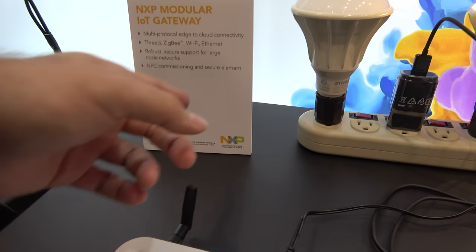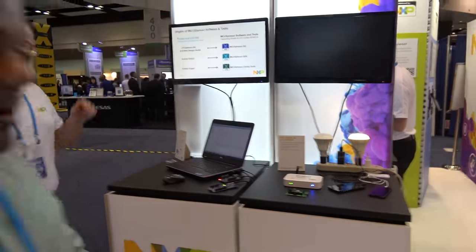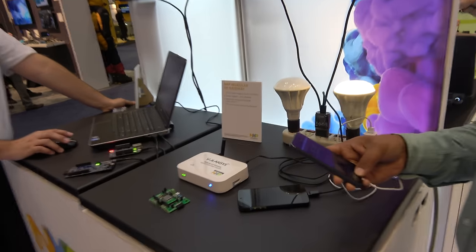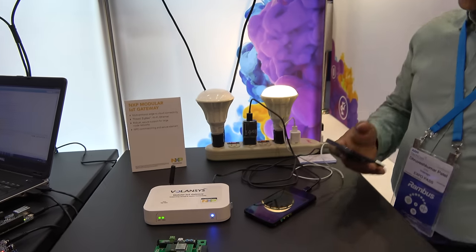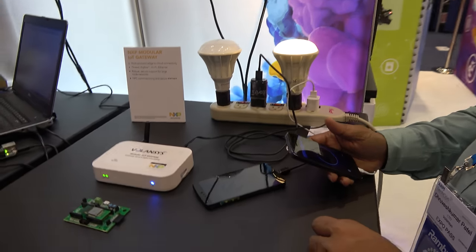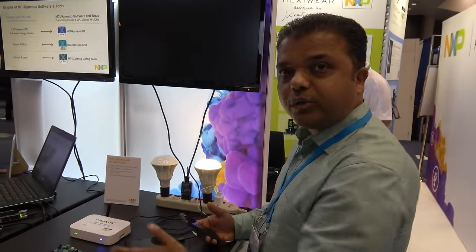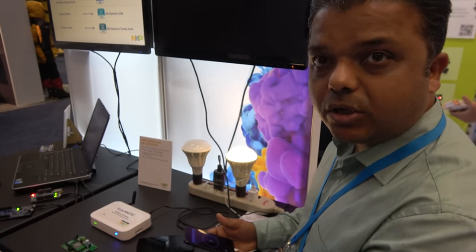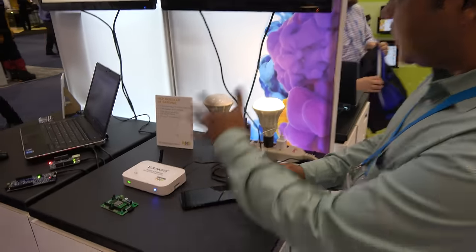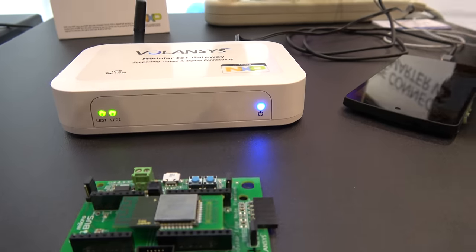We're looking at a modular IoT gateway. It provides multi-protocol edge-to-cloud connectivity. This is a modular gateway from NXP and it has connectivity for ZigBee, Thread, and Bluetooth — all the different protocols. Right now it is connected with ZigBee bulbs, and we have a mobile application which can control this gateway.